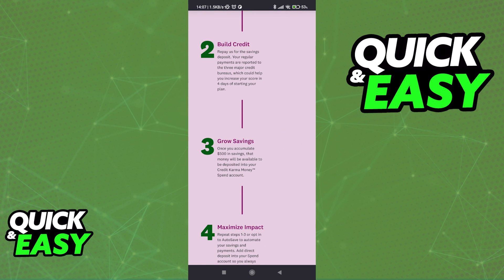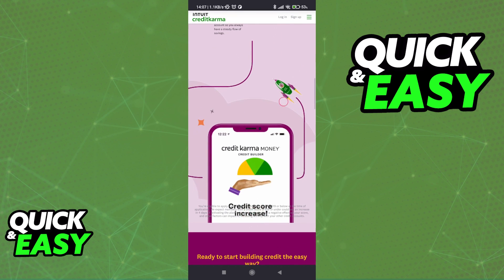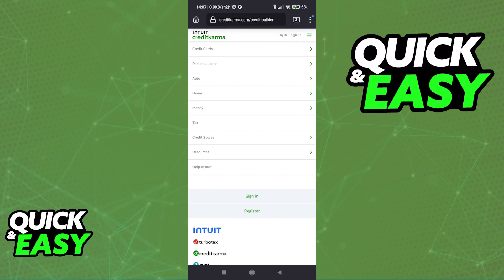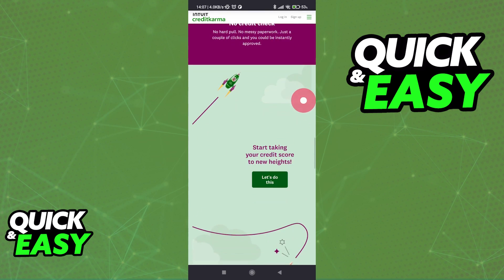After you are done saving $500 at least, the money will be deposited into your Credit Karma money spend account. You can repeat these steps to keep improving your credit score if you wish. As long as you do this process through this page, you will be able to sign up and register to use the Credit Builder.